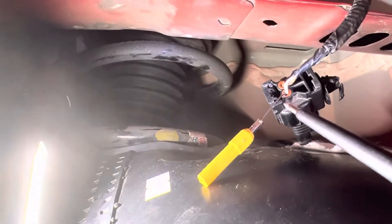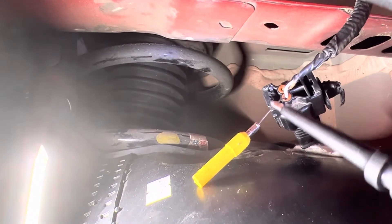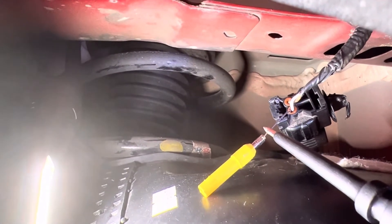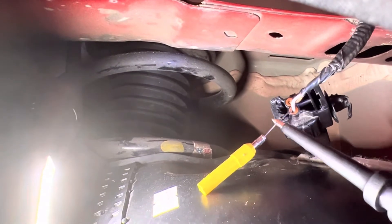Obviously I don't have power or ground here. The schematic says I'm supposed to have ground here from the HECU, but obviously I don't.